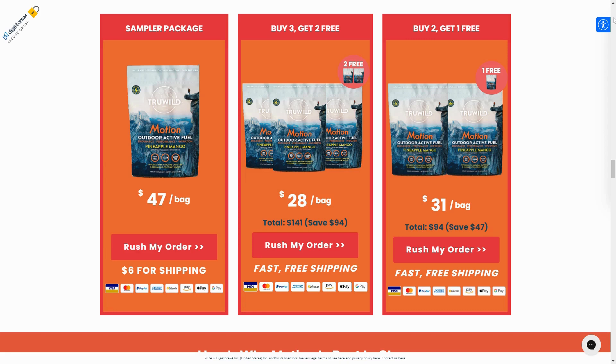Enjoy our products anywhere to fill your nutritional gaps. You can trust this product. There are many people who have great results with True Wild Motion, including numerous customer testimonials on the official website. However, you need to keep in mind that every body will react in a unique way.